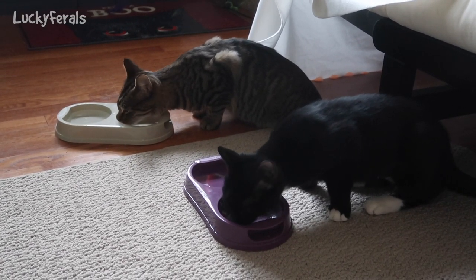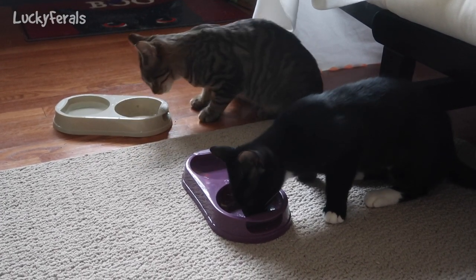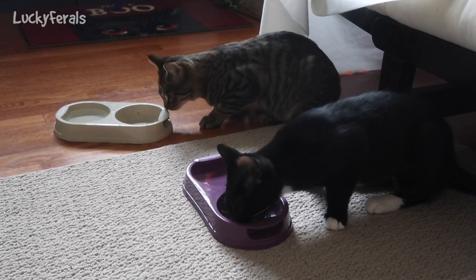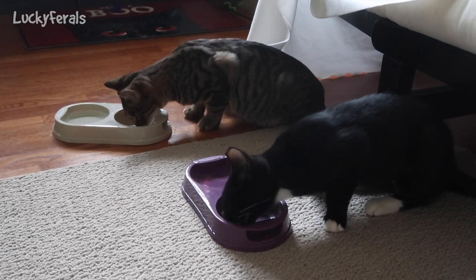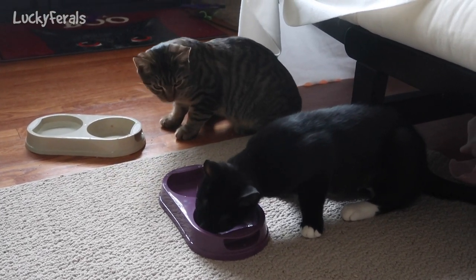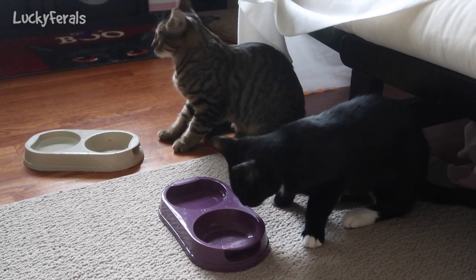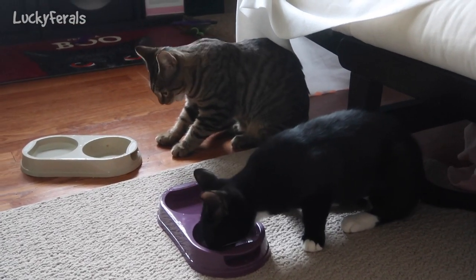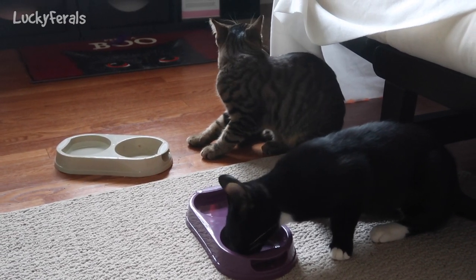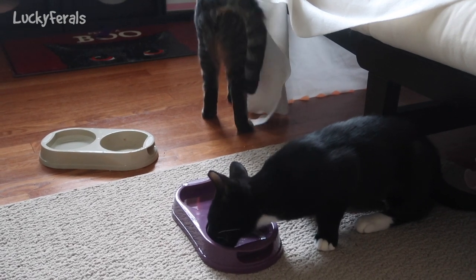They're licking their bowls clean. You want some crunchies now? You had your food — you could have a few crunchies for dessert.